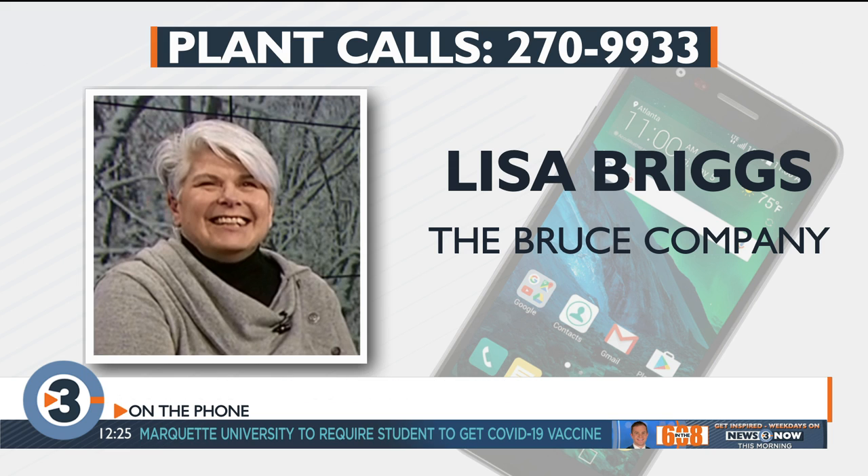Let's go to Jean in Madison. Hi Jean, what's your question? I got an orchid plant for Mother's Day, and about two days after I got it, on one of the two stalks, all the petals fell off. I have no flowers on that one stalk at all. Are they going to come back?